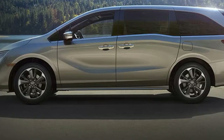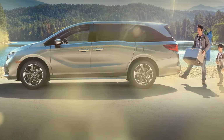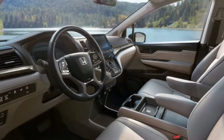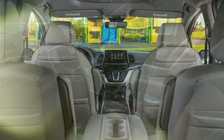The 2024 Honda Odyssey is a minivan that aims to make family life easier and more enjoyable. It's spacious, versatile, and packed with features. But like any vehicle, it has its pros and cons. Here's a rundown to help you decide if it's the right minivan for you.